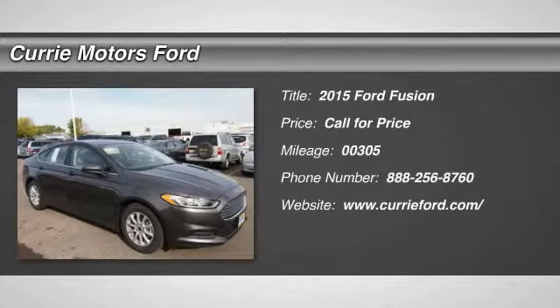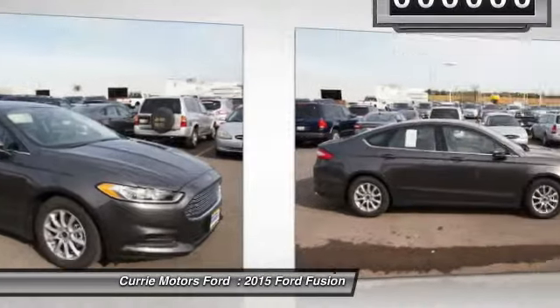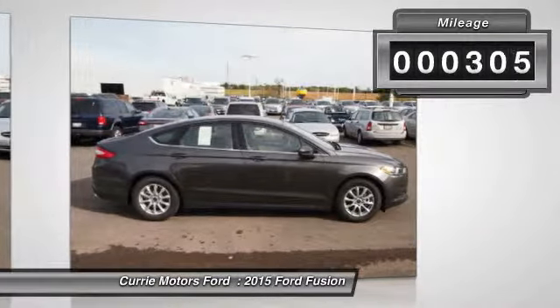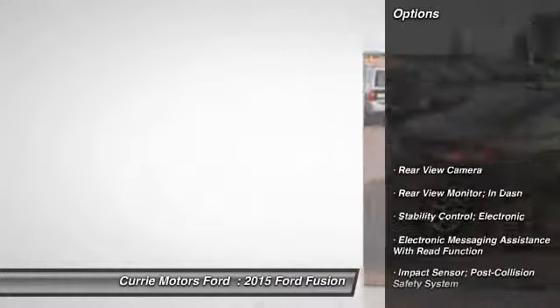The 2015 Ford Fusion. You can have both — impressive power and great economy in a Fusion. This vehicle has less than 400 miles. Here are some of this vehicle's great options.